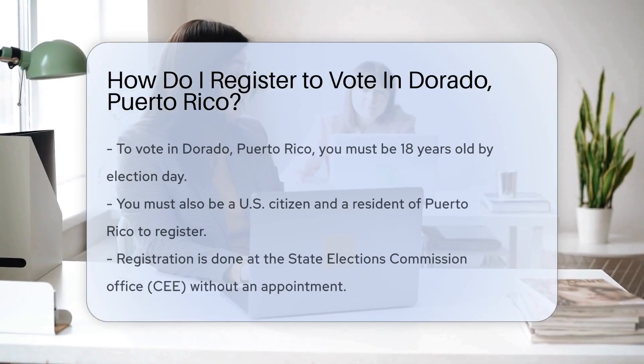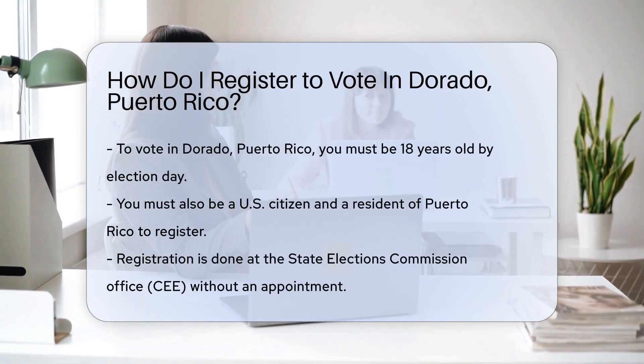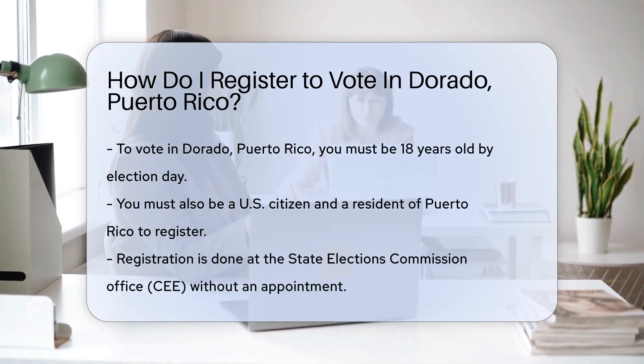Imagine the feeling of casting your vote, making your voice heard. But first, you gotta register. In Dorado, Puerto Rico, the process is straightforward and citizen-friendly.